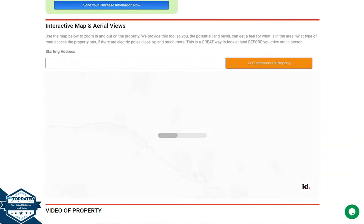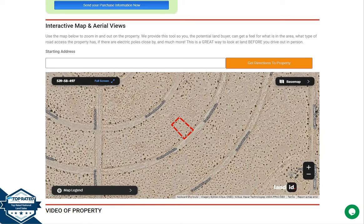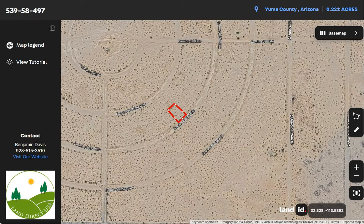We also have a full screen view of the lot. This is powered by our Land ID software. You just need to click full screen and you will be directed to an interactive map. This map will provide you dimensions and borders. You can also check the surrounding environment and what type of road access the property has.